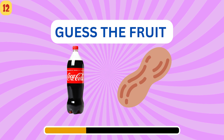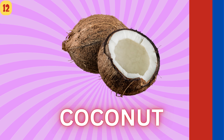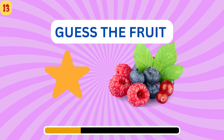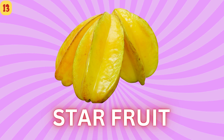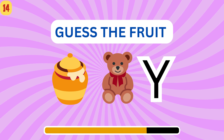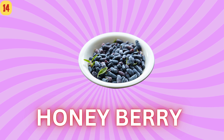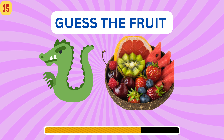Can you guess it? Coconut. Do you know what fruit this is? Star fruit. Try to guess. Honeyberry. This is an easy one — guess. Dragon fruit.